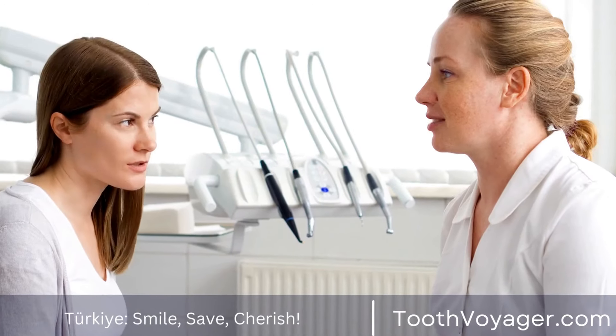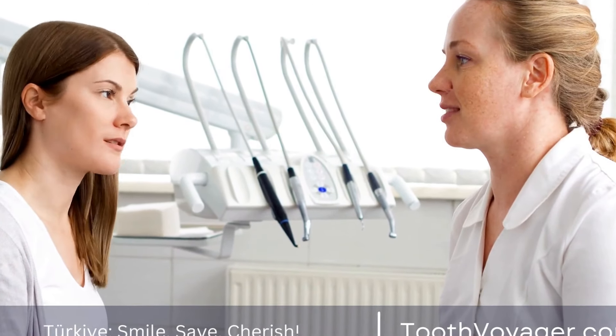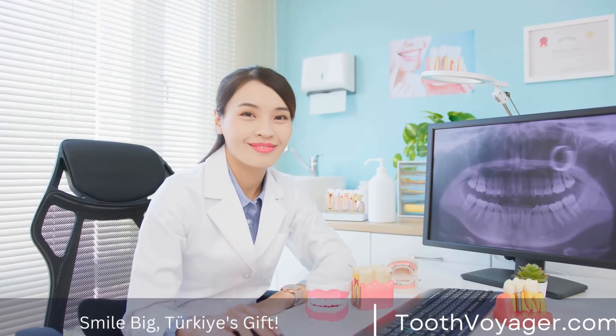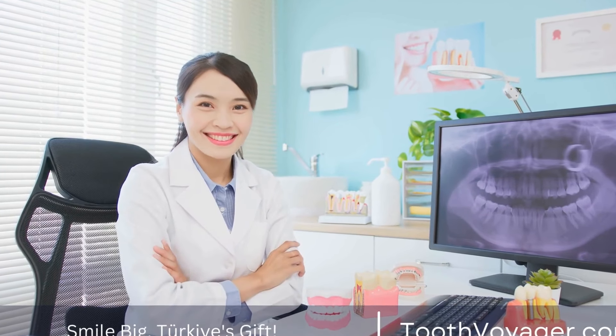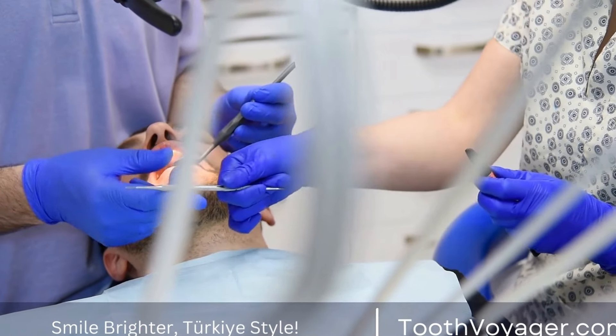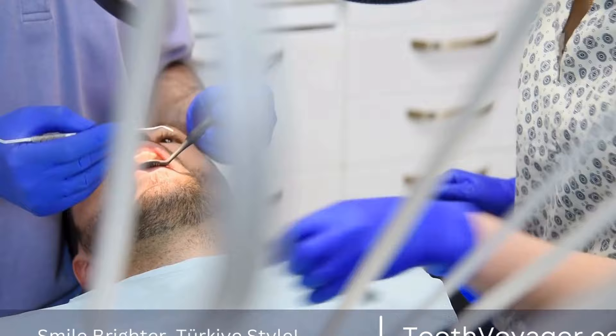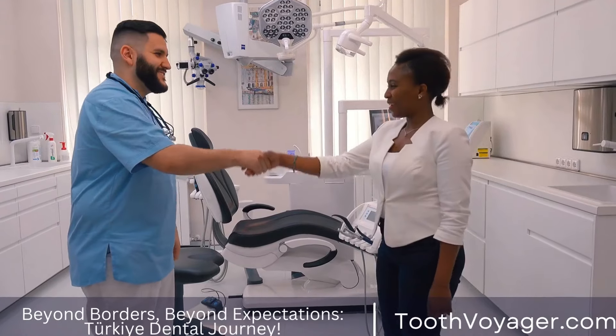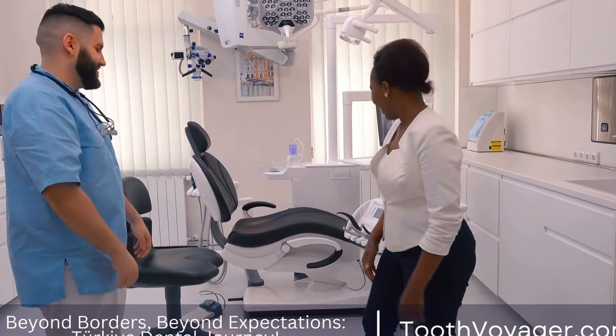Teeth whitening is a popular and effective way to enhance your smile and boost your confidence. With a variety of procedures and techniques available, there is sure to be an option that suits your needs and budget. Whether you choose to whiten your teeth at home or with a professional treatment, the result is a brighter, more radiant smile that you can be proud of. So why wait? Start your journey to a whiter smile today.